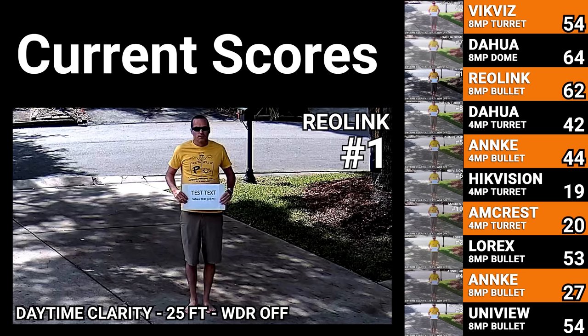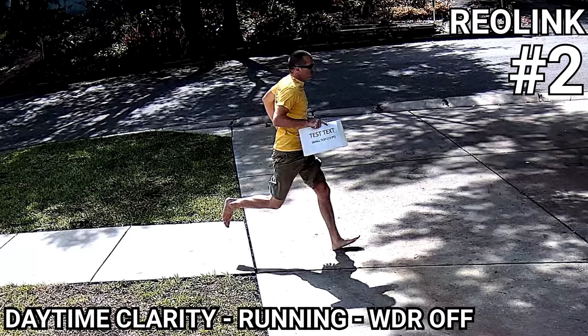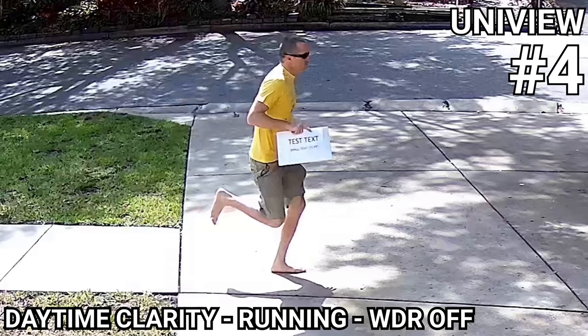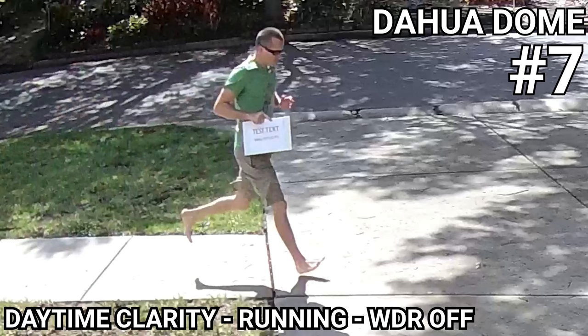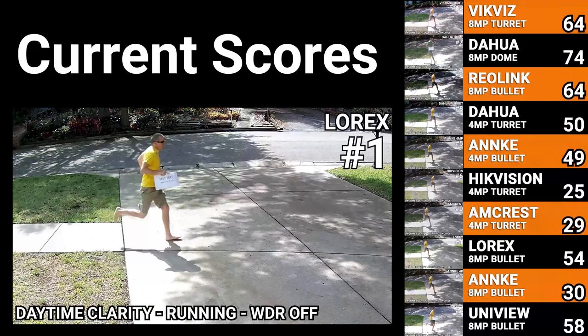Next was the daytime running man test, where I thought the Lorix produced a slightly better image than the Reolink, which had its typical high contrast but some of the detail on my face got lost in the shadows. The 4K cameras from Anki and Uniview also did well on this test, while the 4 megapixel cameras from Anki and Empire Tech finished in the middle of the pack. After that was the DAWA dome, DAWA turret, Amcrest, and last the VicViz 4K turret had way too much digital smoothing and lost a lot of detail.